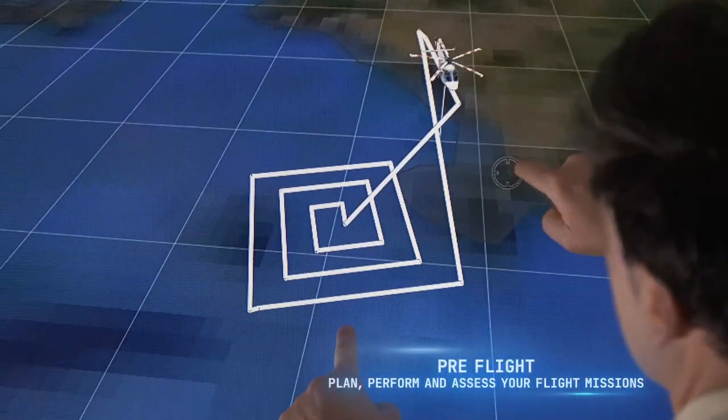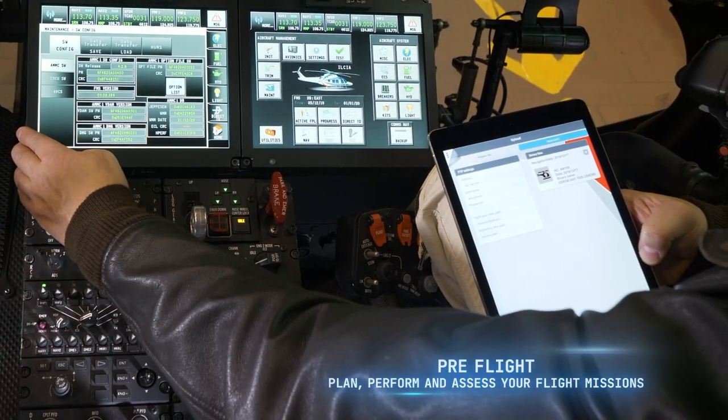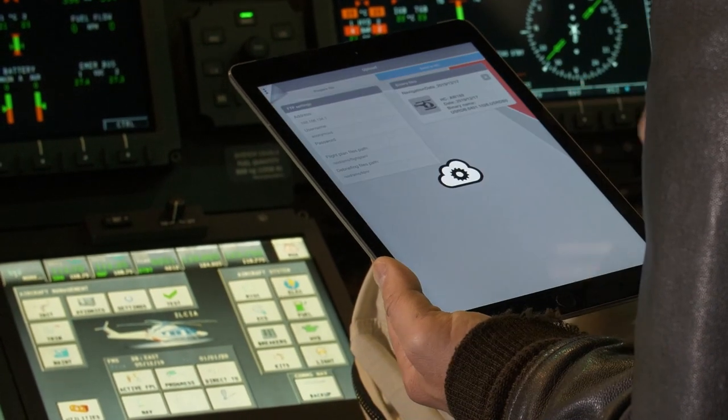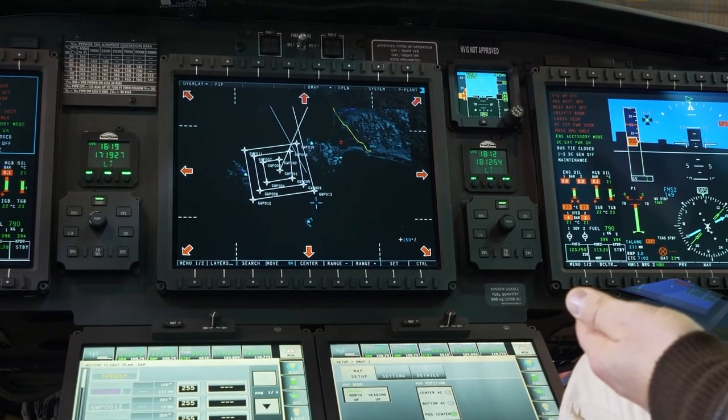The pilot can easily plan and configure each mission, upload the details directly on board the avionic systems, and quickly execute all the pre-take-off safety checks — 100% paperless and with the aid of a user-friendly checklist.